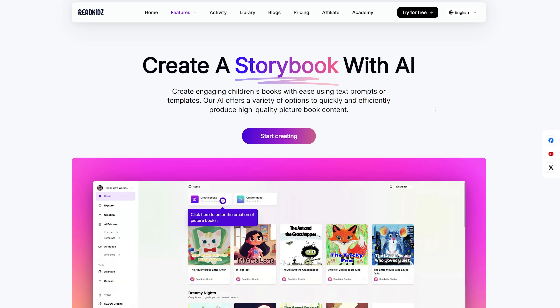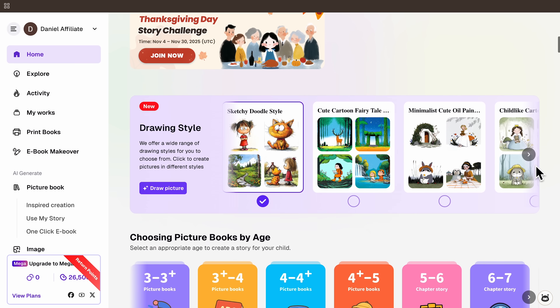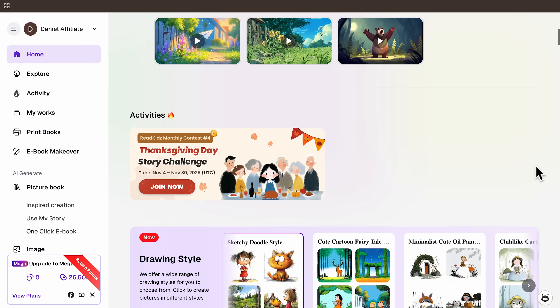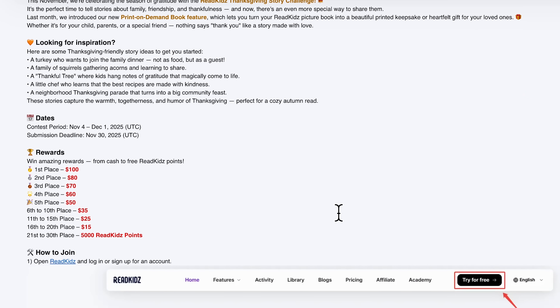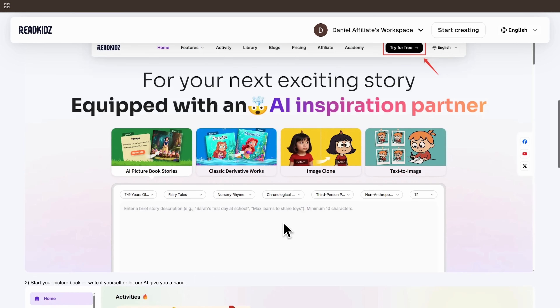Let's move on to the creation process — the good news is it's incredibly straightforward. First, head over to ReadKids and sign up for an account. You'll get bonus credits when you register, and you can earn more by signing in daily. Once you're on the platform, you'll see a user-friendly interface designed specifically for picture book creation. The homepage features AI image generation and various tools to bring your stories to life. You might also notice a picture book creation contest currently running, where participants have a chance to win cash prizes and platform points — a great way to get involved with the community.